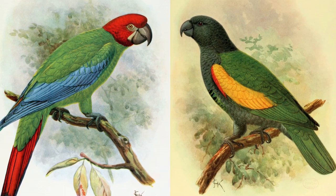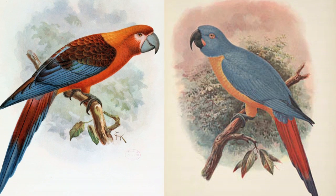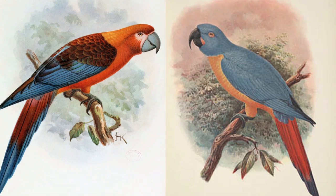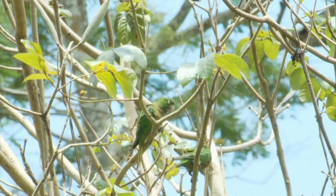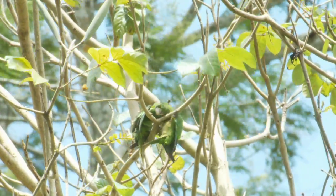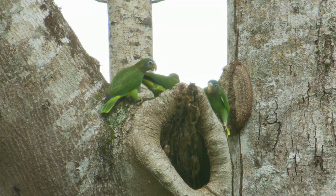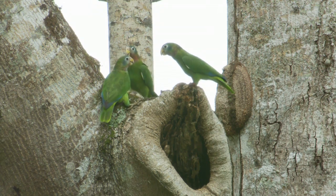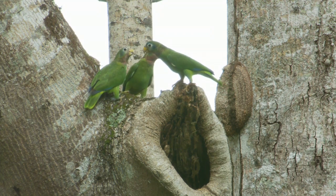The Caribbean used to be home to large numbers of parrots, but sadly most are now extinct. Cockpit Country is the only viable habitat for the endangered and globally important Jamaican black-billed parrot, and the only region where both the black and yellow-billed parrot occur in significant numbers.